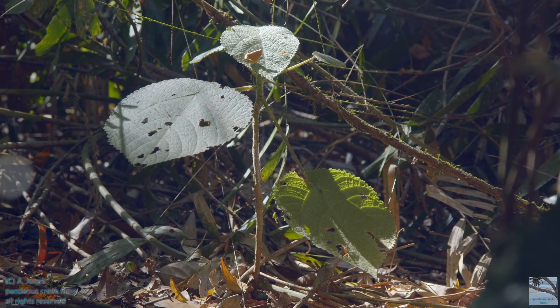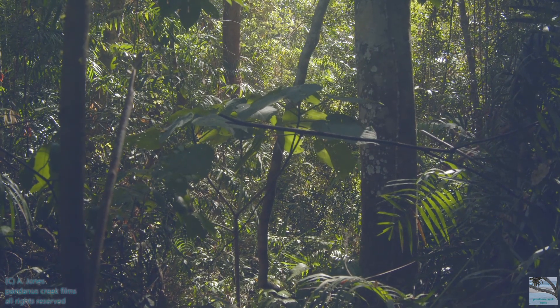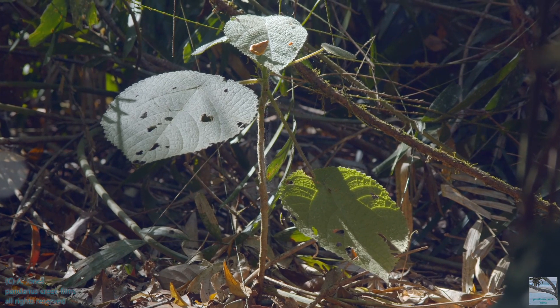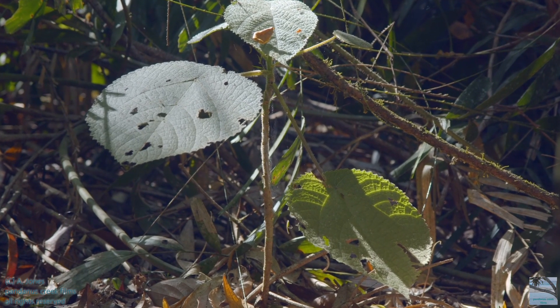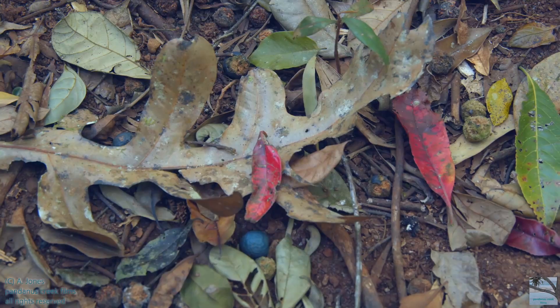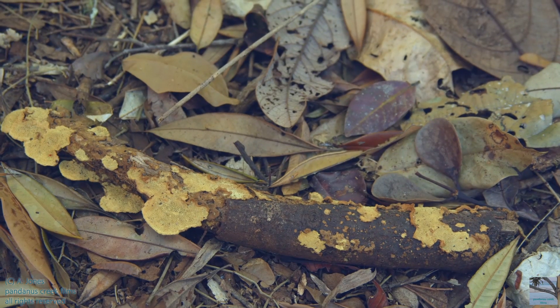A young gimpy gimpy bush, and this is a slightly bigger one. They grow to one to three meters. They contain a neurotoxin and they're one of the world's most venomous plants, and these ones were just growing beside the track. Blue kwandong fruits. Bracket fungi.